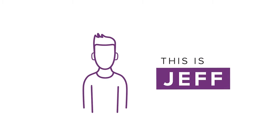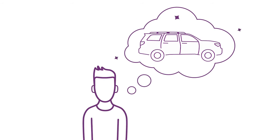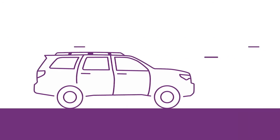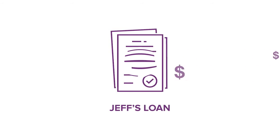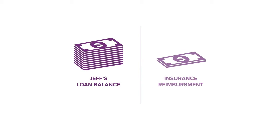This is Jeff. Jeff just bought his dream car, and though he's focused on his new ride, he could be heading for a financial speed bump. Vehicles depreciate at a rapid pace, and like many buyers, Jeff rolled negative equity from his previous vehicle into his loan, meaning that if Jeff's car is ever totaled or stolen, he could owe more than his insurance company will reimburse.